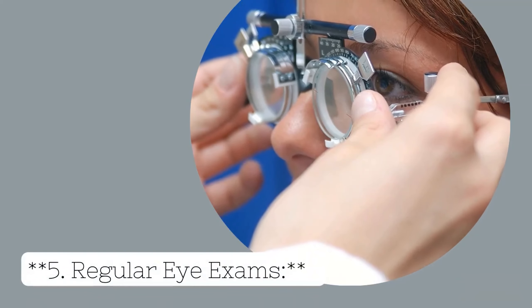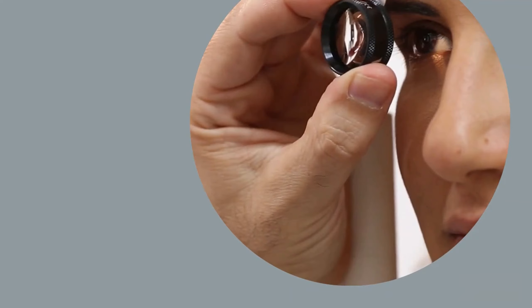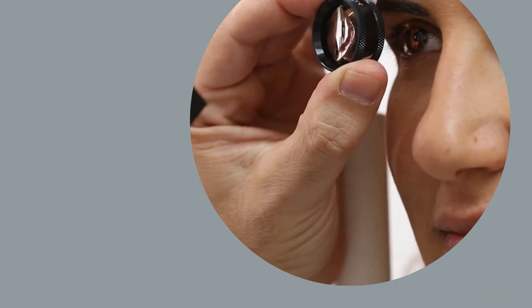Tip 5: Regular Eye Exams. Routine eye check-ups are crucial for detecting any potential issues early on. Schedule regular visits to an eye care professional to ensure your child's eyes are developing properly and to address any concerns.